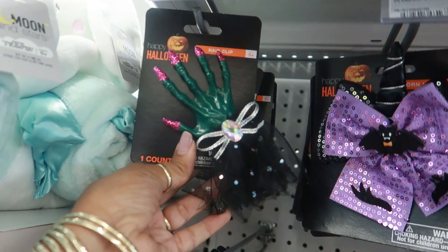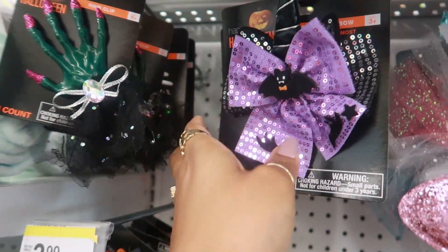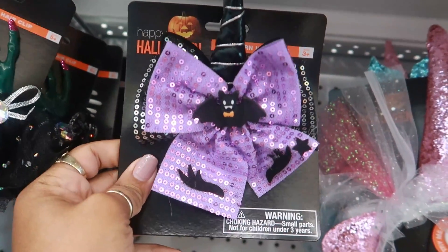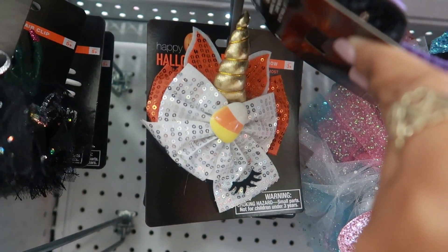Oh, is that a hair clip? Yep — that's cute! $3.99. It's not exactly cute but you know what I mean. And this one is a little witch's hat. Oh yeah, I like that one — the candy corn with the unicorn horn.